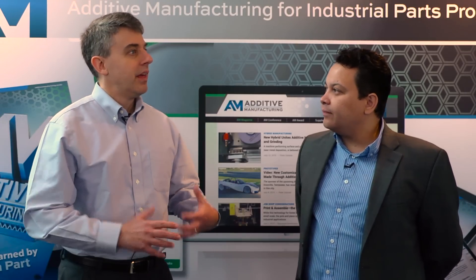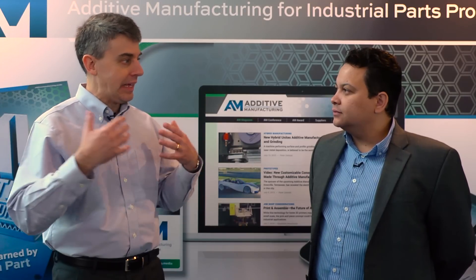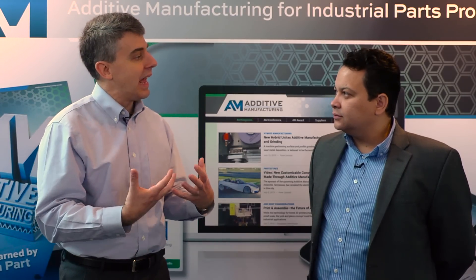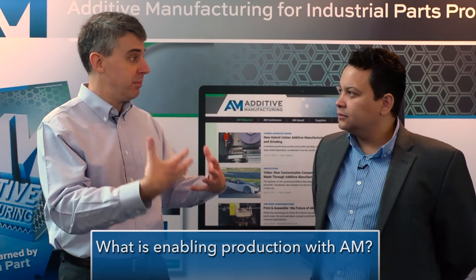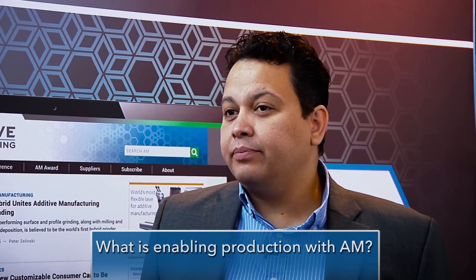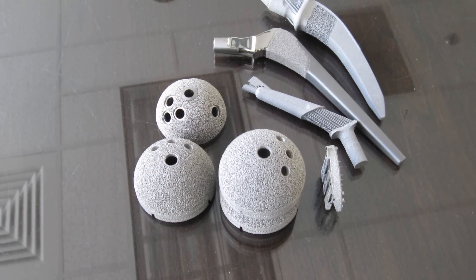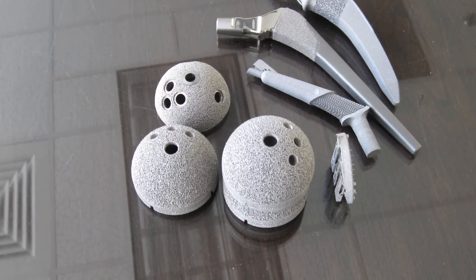3D printing-style processes have moved out of prototyping into production — what are the enablers that have allowed powder bed building of parts to become a production process? With our technology, we've been in production since 2007. We've been producing a lot of medical devices; we've implanted over 50,000 acetabular cups since 2007. Some companies have 12 to 13 machines running 24/7 just producing acetabular cups. The medical industry has been there for a while, especially in Europe, and FDA approvals have already been done.